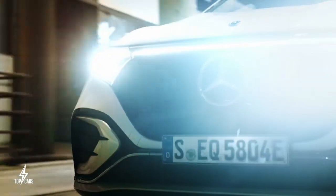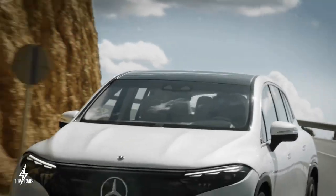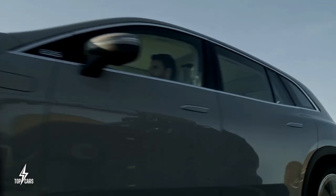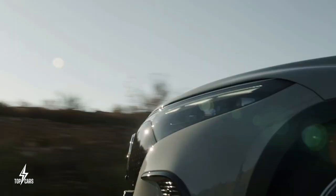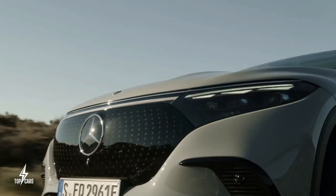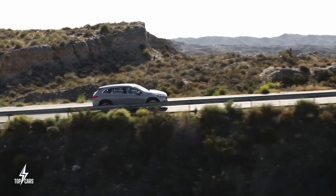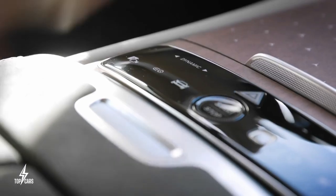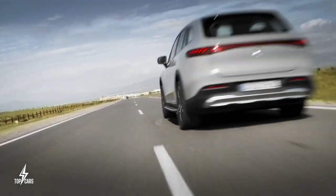The rear wheels of the EQS 450 Plus are powered by a 335-horsepower electric motor. The EQS 580's front and rear-mounted electric motors offer all-wheel drive and generate 536 horsepower and 633 pound-feet of torque. The rear axle steering system and adjustable air suspension come standard on the EQS SUV, making it surprisingly nimble.